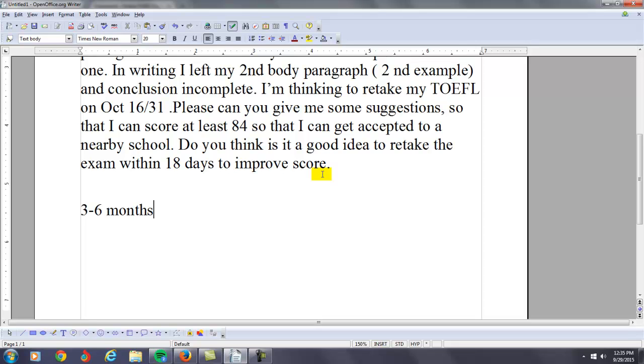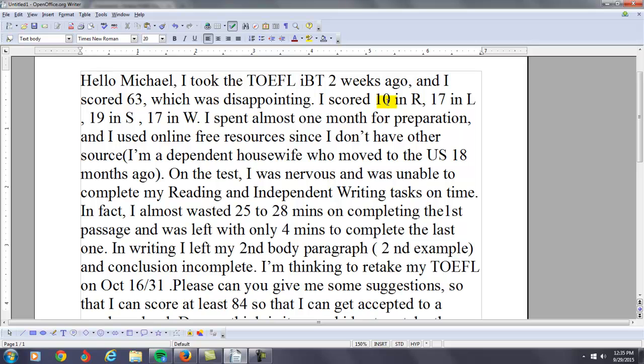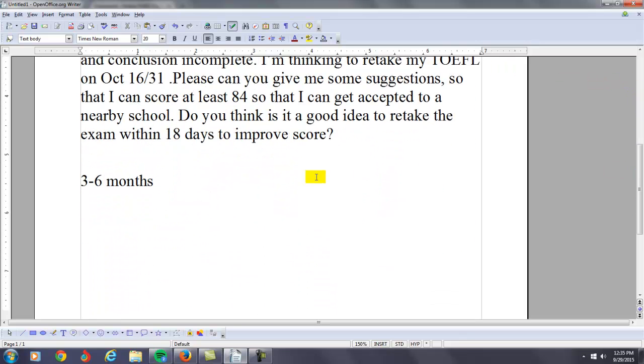However, if you're consistent and you build your academic English language abilities — if you actually build those skills — you can get better. So first, think about reading for a minute. Your score here is 10. What do you have to do to improve reading? Let me give you some basic suggestions on that. I'm going to suggest a plan to you right now that I think is going to help you.